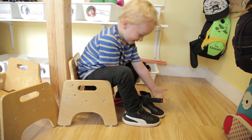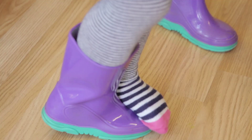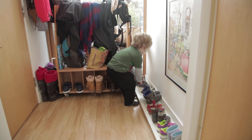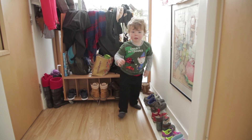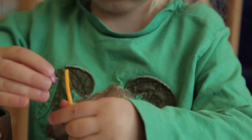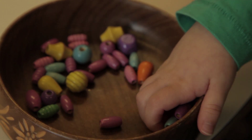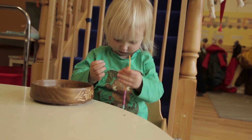At this age range the children really need a fixed routine. They have a very pronounced sense of order, as we would call it as Montessorians. So we start by welcoming everybody. The children come into the classroom, take off their own shoes, hang up their jacket. We foster independence in the children by letting them do as much as they can themselves.